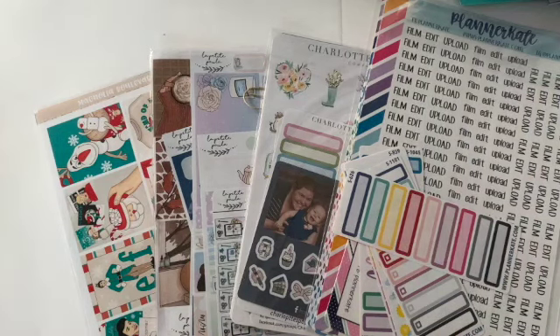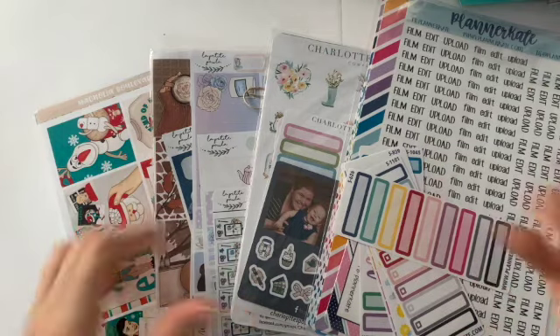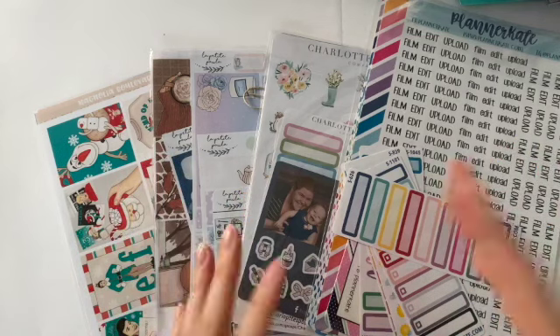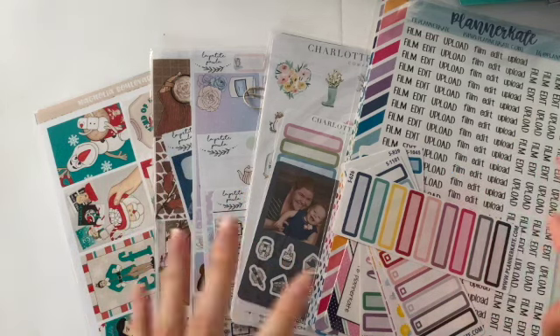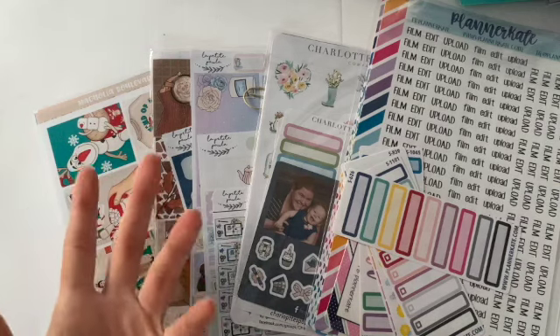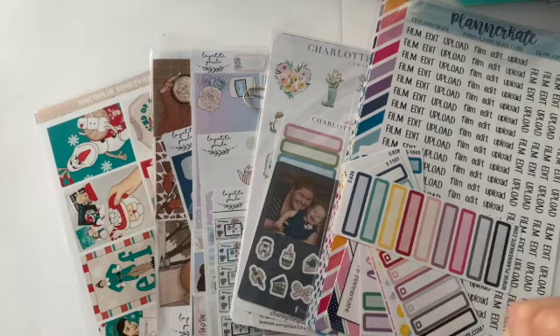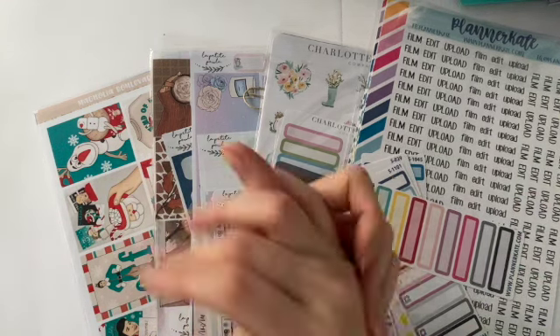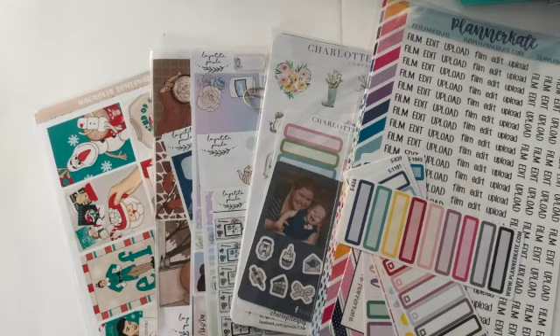Hello everyone and welcome to another one of my videos. This is Blue Jay Girl and my name is Joanna. I film planner sticker haul videos — stickers I've gotten from different sales or other things. I basically went crazy during quarantine and bought a ton of stickers, and I decided to share them all with you to spread a little happiness. Let me show you what I got.